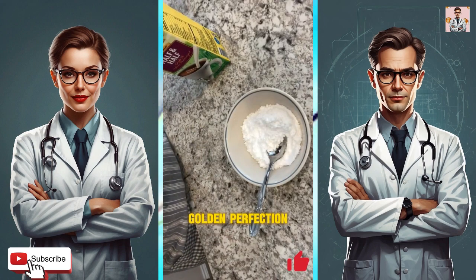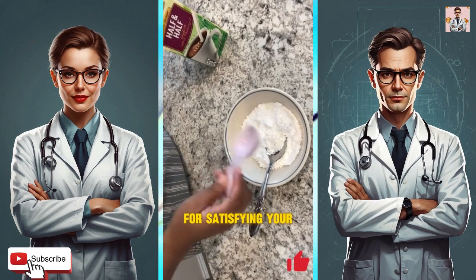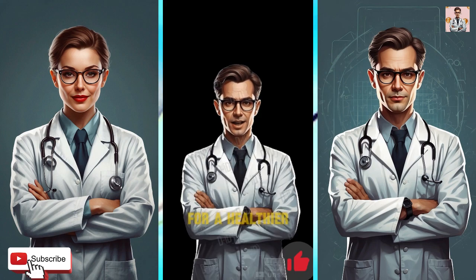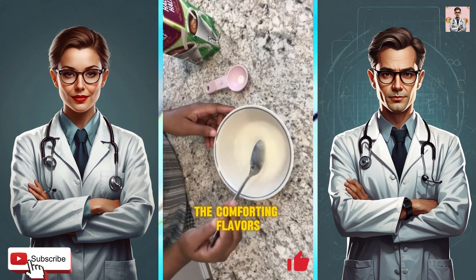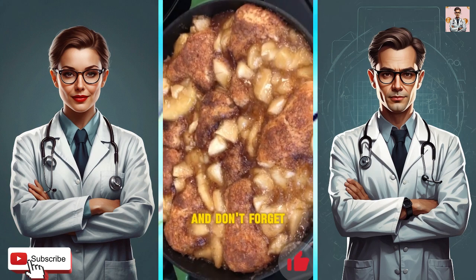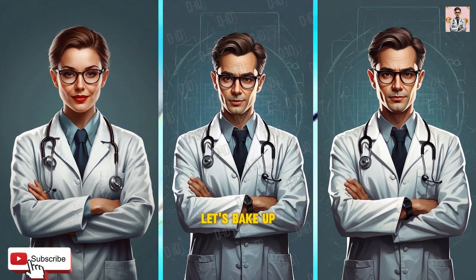Once baked to golden perfection, you'll have a batch of wholesome apple pie biscuits that are perfect for satisfying your sweet tooth without any of the guilt. So if you're looking for a healthier way to enjoy the comforting flavors of apple pie, give these apple pie biscuits a try. Don't forget to follow us for more delicious and nutritious recipes. Let's bake up some goodness together.